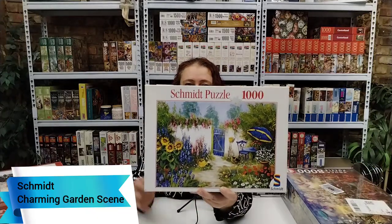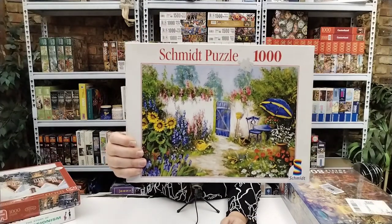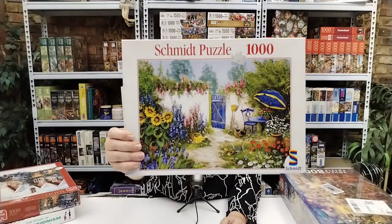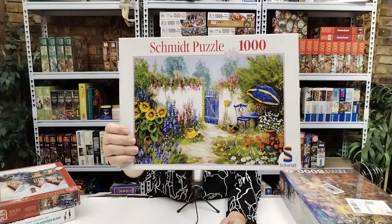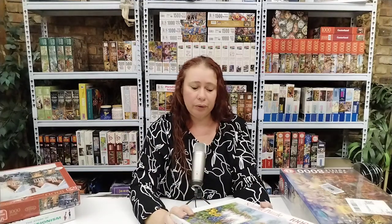Charming Gordon Scene — it's a Schmidt puzzle, so that will be my third Schmidt that I own. Beautiful. I think this is an older one, but I'm equally excited to try it out and assemble it. Beautiful image, I just love everything about it.